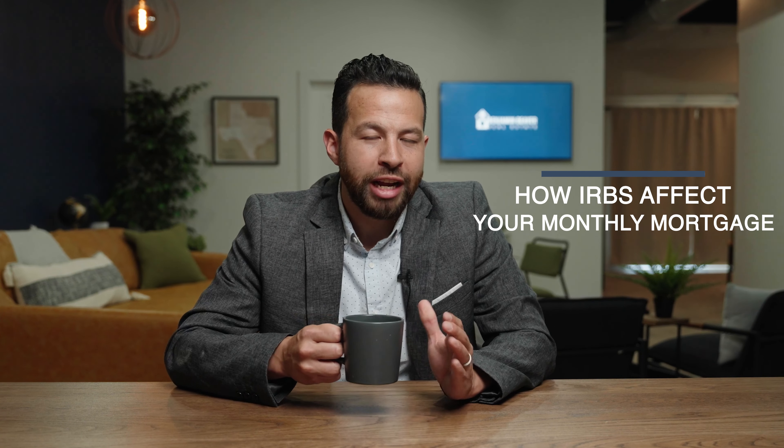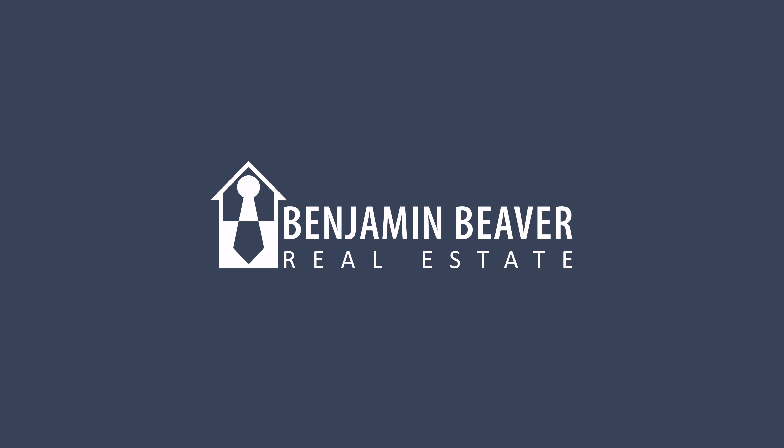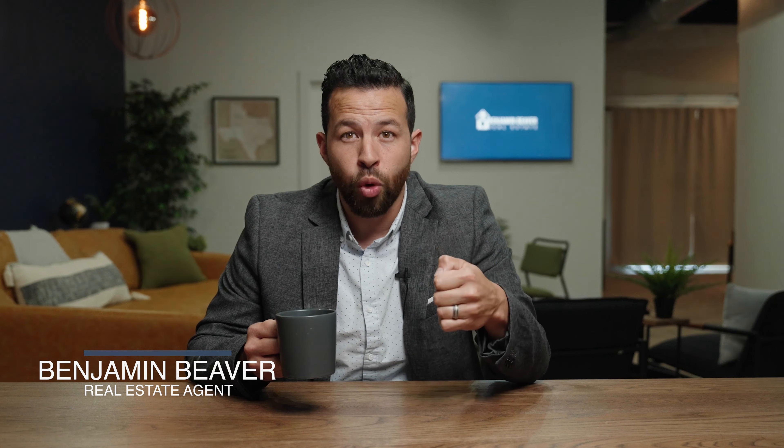Let's talk practically about interest rate buy downs. If you are able to get the rate bought down on your mortgage — say your mortgage is $300,000 and you negotiate the seller to pay two or three points, meaning $6,000 to $9,000 when you buy the house — then you could have a mortgage payment that is $250 or even $500 less per month because they knocked your rate down one or two percent.